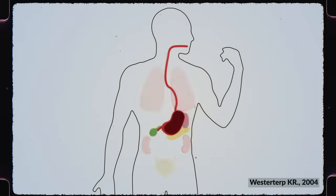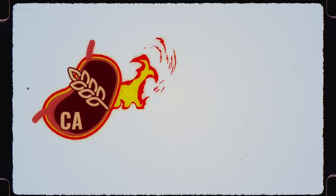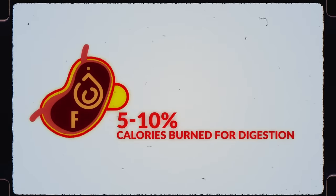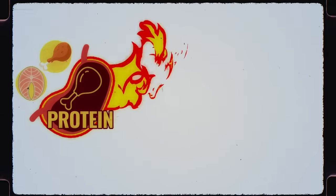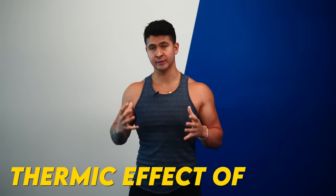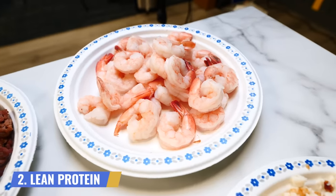Depending on the type of food you eat, your body will burn a certain amount of calories just to digest that food. Research suggests that for carbs like rice and potatoes, it burns about 5-10% of those calories for digestion. For fats like butter, nuts, and oils, it's much lower — between 0-3%. Whereas for protein like chicken or fish, it shoots all the way up to around 15-30%. This is what's known as the thermic effect of food, and is part of what makes lean proteins so effective for fat loss.